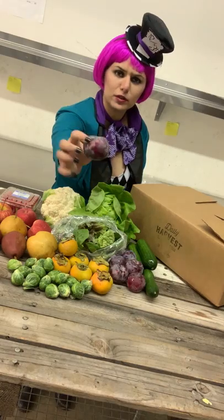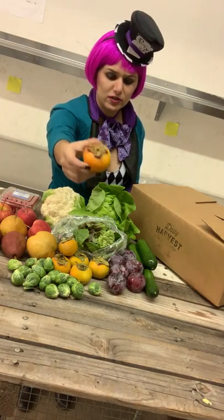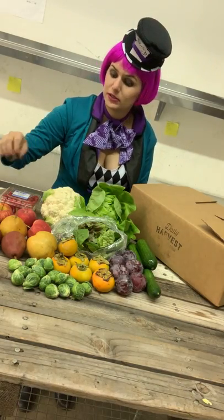Some Angelo plums. A fall favorite — persimmon, an Asian type of fruit, very sweet. Try it if you haven't. It only comes a certain time of the year — it's seasonal.